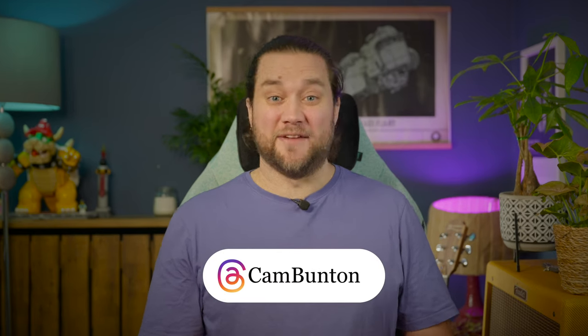What do you think? Let me know in the comments, or you can get me on Threads — I'm at cambunton. If you did like this video, please do leave a thumbs up, subscribe, and tap that notification bell, and I'll see you again in the next one. Bye for now.